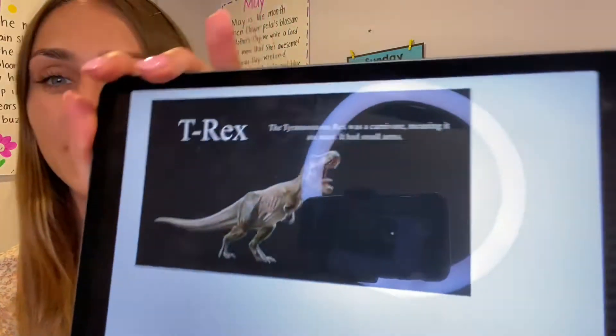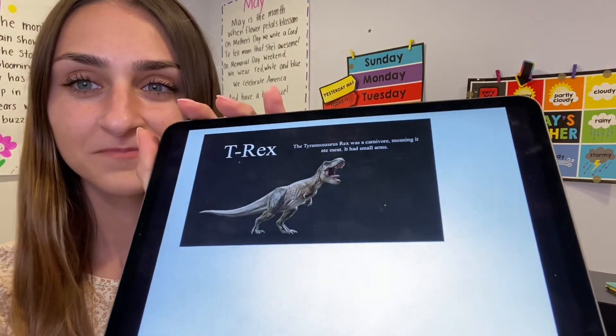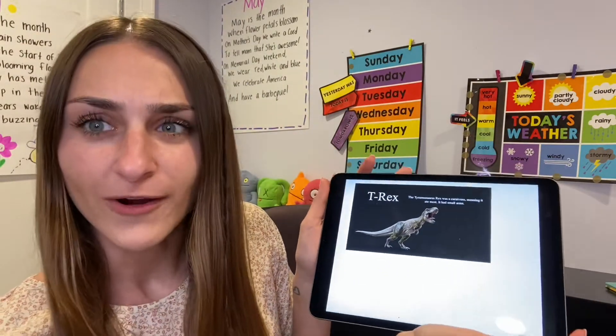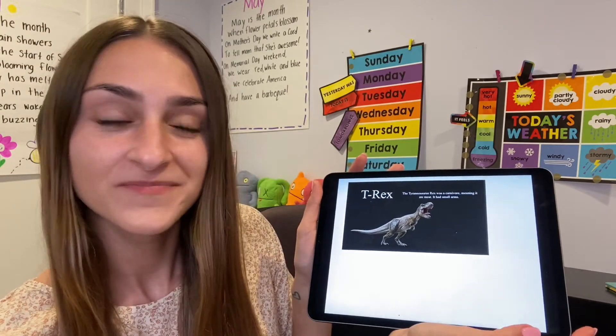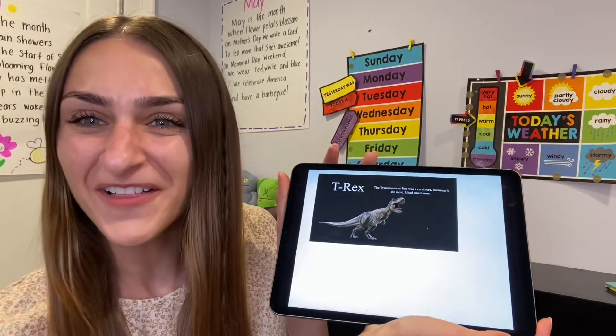Today we're going to learn about two types of dinosaurs. Can you show me two fingers? One, two. The first one is this one — take a look at the picture. Can you tell by looking at the picture what kind of dinosaur this is? This is a T-Rex. Can you say T-Rex? A T-Rex was a carnivore. Do you know what a carnivore is? A carnivore means that it eats meat. It has small arms. So we just learned two facts about a T-Rex: fact number one, it is a carnivore, which means it ate meat; and fact number two, they have tiny arms.